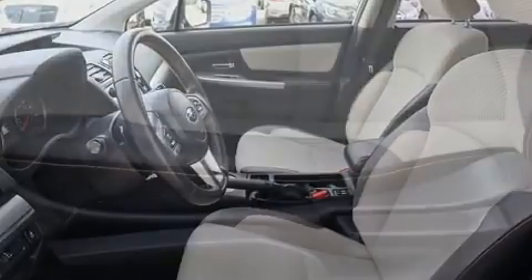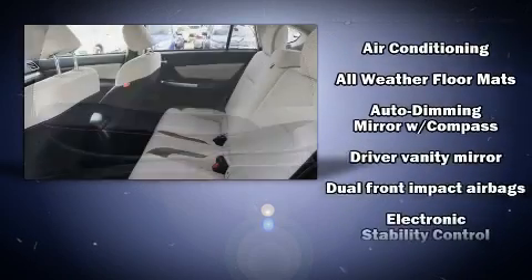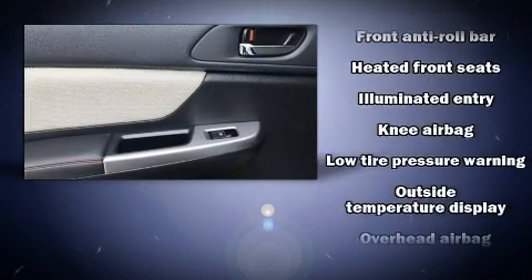Subaru ensures the safety and security of its passengers with equipment such as head curtain airbags, brake assist, an emergency communication system, and four-wheel disc brakes with ABS.